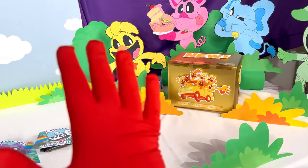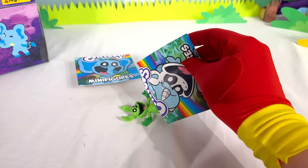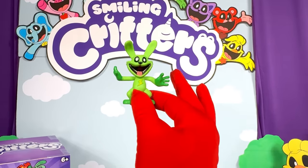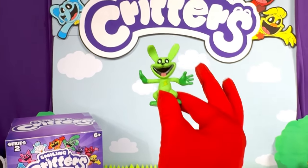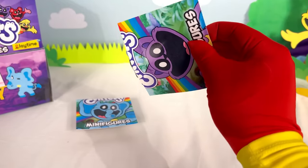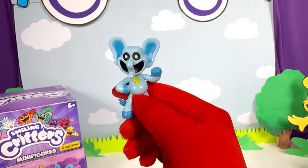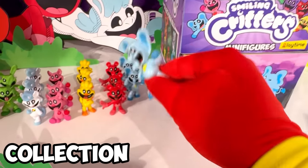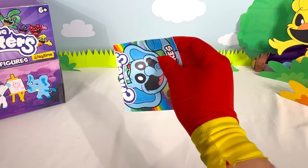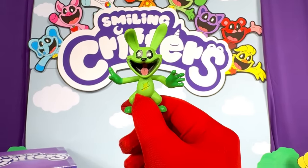But before we open this, we have just a few more packs to open! Another Hoppy — this is such a great figure, I love it so much! Let's add it to the collection! Time to see what's inside of this Catnap bag. We got another Bubba Bubba Fett — look at that elephant, he's amazing! Let's add it to the collection! And finally, the last pack of the Mystery Box — it's another Hoppy! What an incredible figure this is!